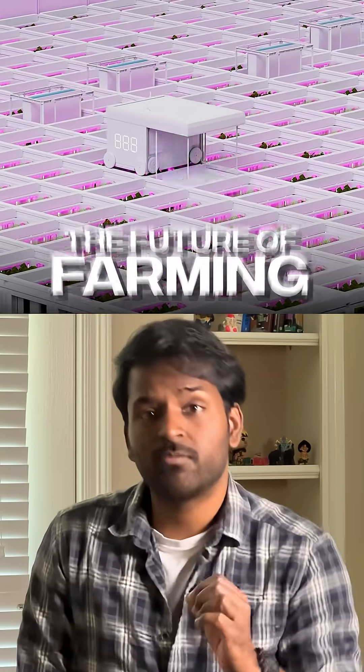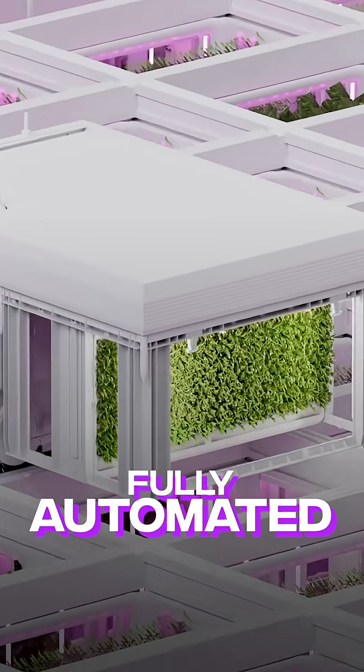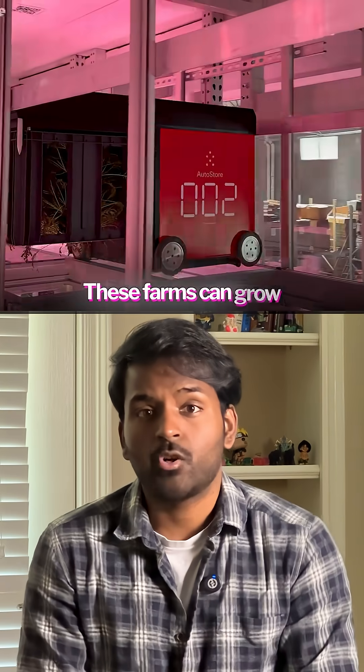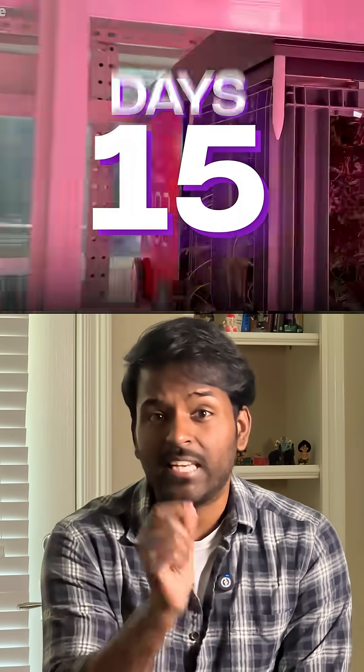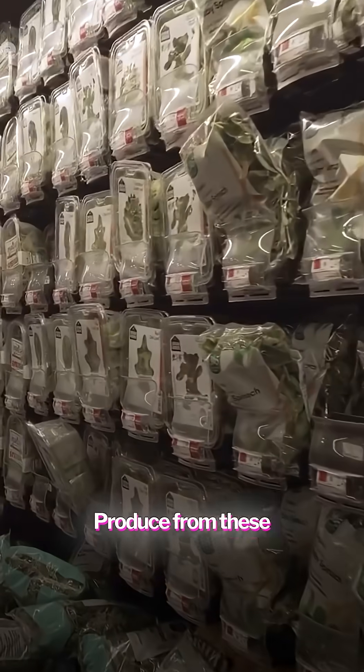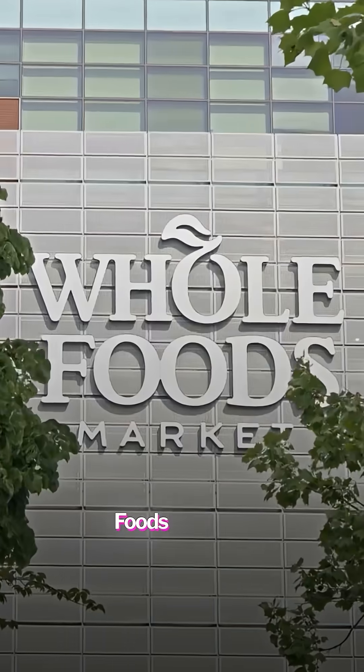This massive grid you see is the future of farming. It is the world's first AI-powered, fully automated, vertical robotic farm. These farms can grow harvest-ready crops in just 15 days using 95% less water. Produce from these farms is already being sold at Whole Foods in the US.